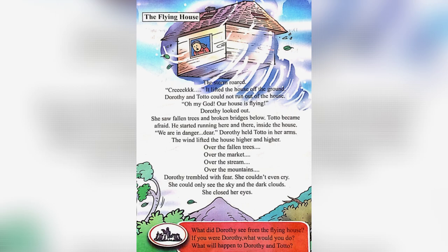In this page, we can see the storm took the house with it. Dorothy and Toto could not run out of the house. Dorothy looked out through the window and saw fallen trees and broken bridges. Toto became afraid and started running around the house. Dorothy held Toto in her arms. The wind lifted the house higher and higher. They could see the fallen trees, market, stream, and the mountains. Dorothy trembled with fear and couldn't even cry — she just closed her eyes.